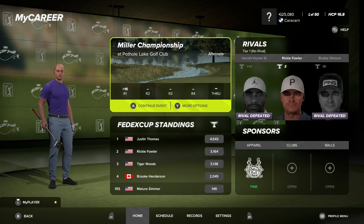Hi everybody, Mature Simmer here. I'm going to be heading into the second round here at the Miller Championship and see where that takes us.